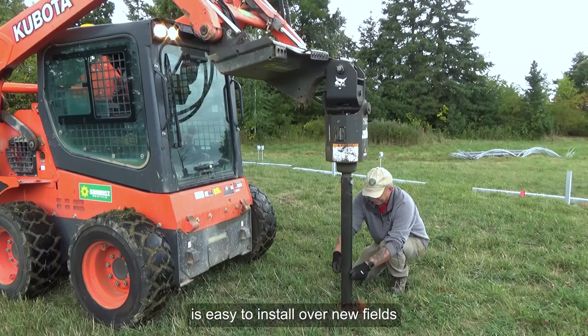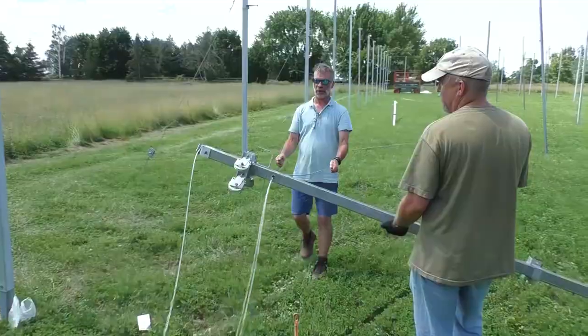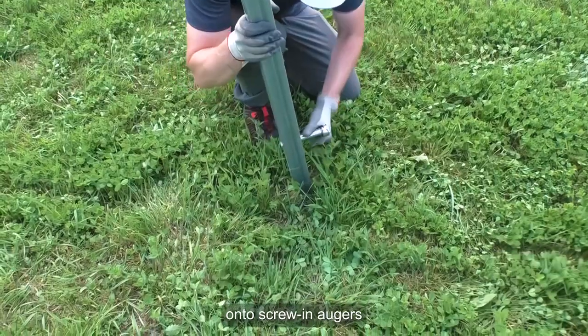The AutoDry system is easy to install over new fields or existing orchards, with posts being tilted up onto screw-in augers.